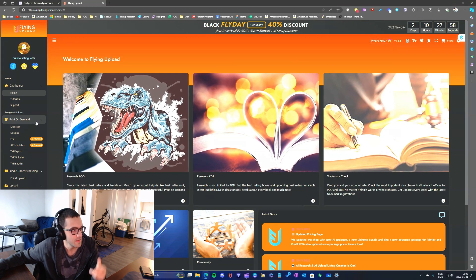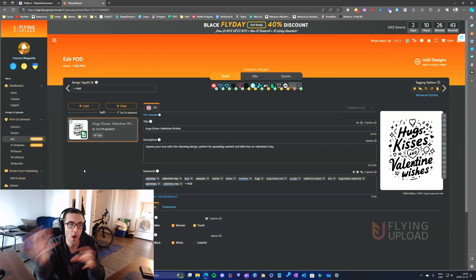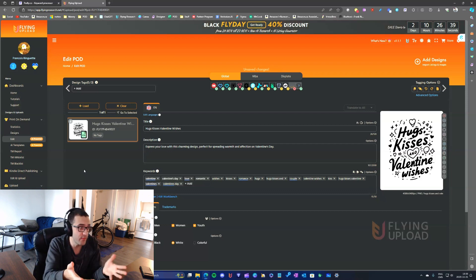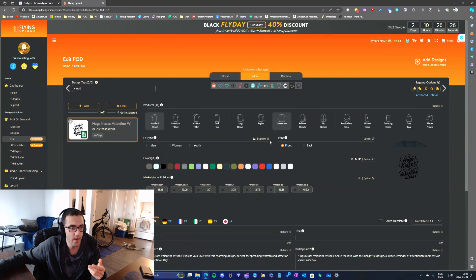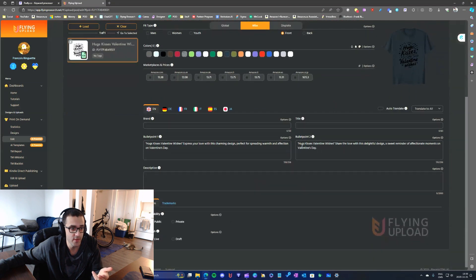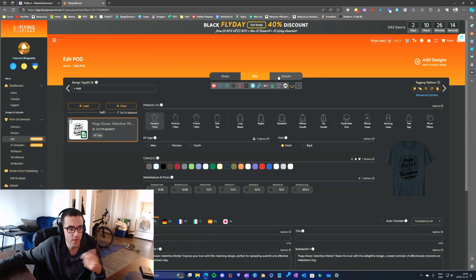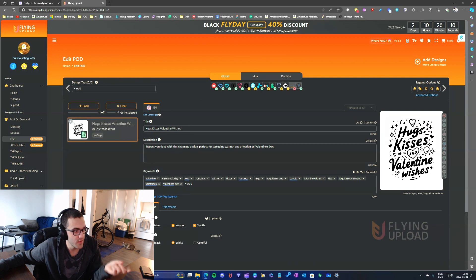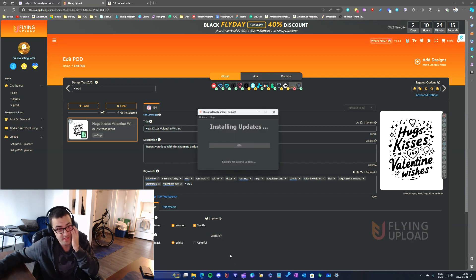I also use the design management section — what I call the orange page — which includes everything related to upload and design. I recently started uploading my designs on the platform, adding titles, descriptions, and keywords. I sometimes use the Merch by Amazon section. But a few weeks ago I decided I would stop using the upload automation that Flying Research provides.